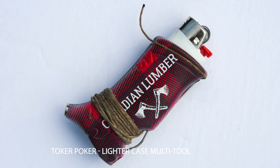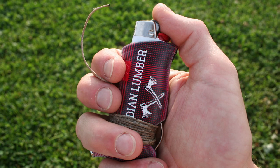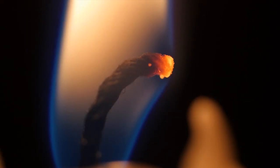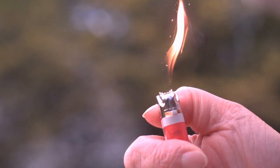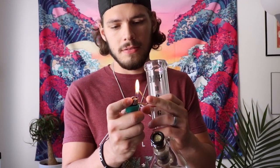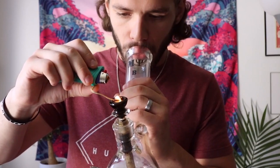Number 2: Toker Poker Lighter Case Multi-Tool. The Toker Poker is a premium, all-inclusive smoker's tool — your poker or dabber, hemp wick, tamper, and lighter all in the same place. This essential multi-tool is everything you need to dab, vape, roll, and tamp. Plus, it also glows in the dark so you can always find your lighter. So simple, so necessary, so overdue, and built to last.